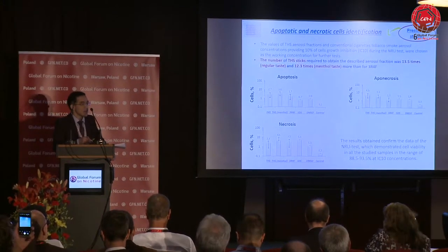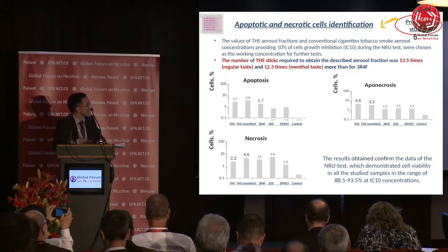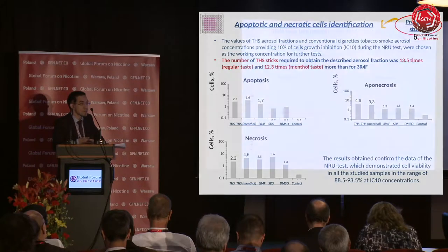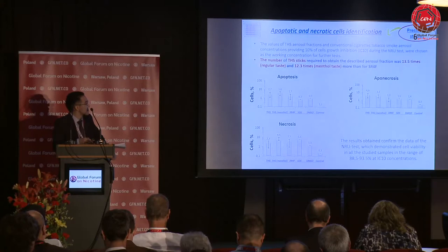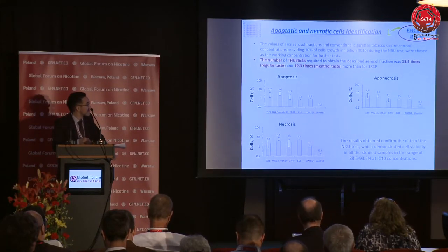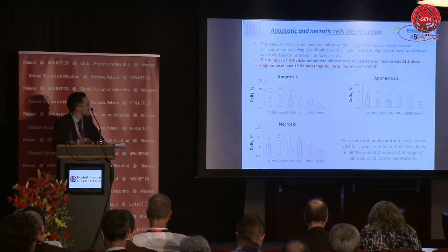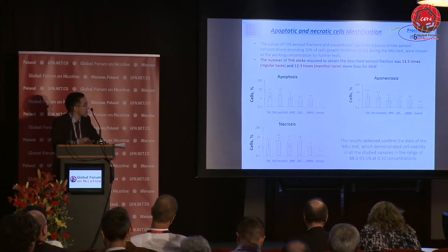One of the very important considerations when evaluating the toxicity of a substance is its influence on apoptosis and necrosis. We evaluated the number of apoptotic and necrotic cells, and found that the number of tobacco heating system sticks required to produce the aerosol that leads to 10% cell growth inhibition was almost 13 times higher than the equivalent amount for the reference 3R4F cigarette.